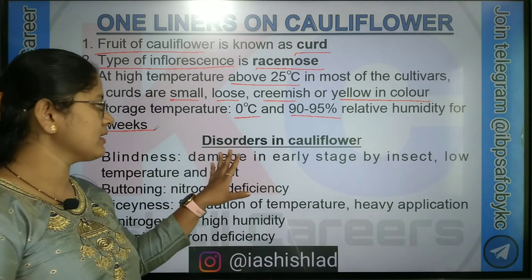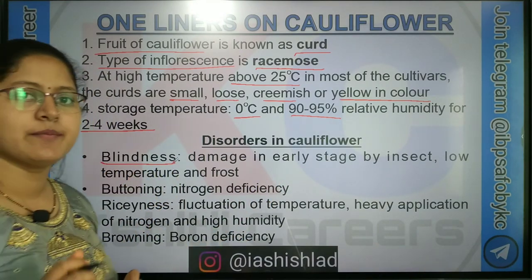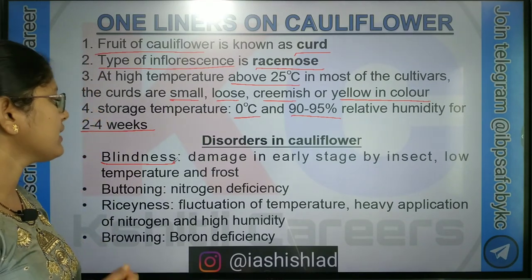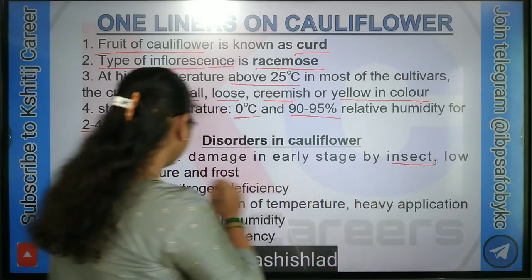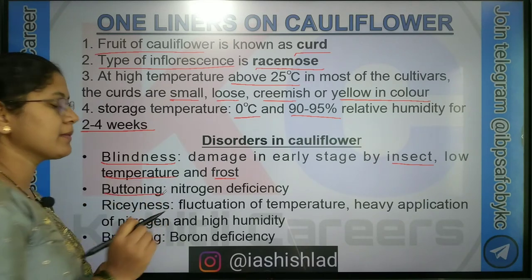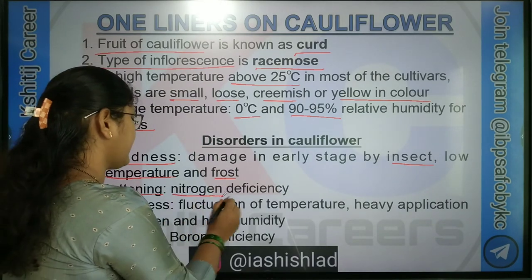These are some physiological disorders in cauliflower. First is Blindness: there is no terminal bud development and no curd formation. Reasons are damage in early stage by insects, low temperature and frost. Next disorder is Buttoning: small curds are formed in young plants. It occurs due to deficiency of Nitrogen.